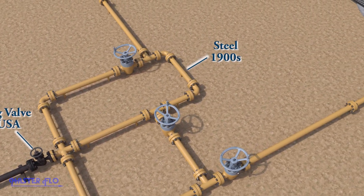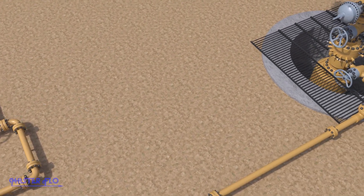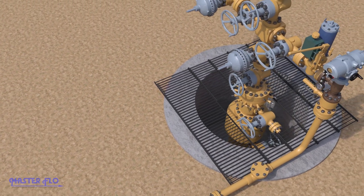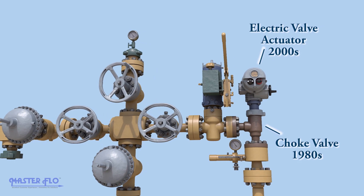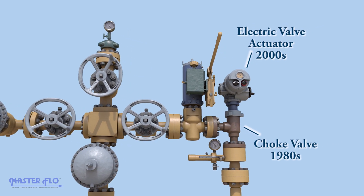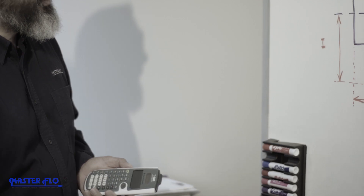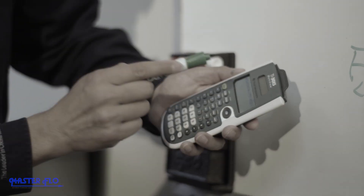Focus was placed on creating products that could withstand harsh well-born conditions, from the depths of the seafloor to the arid plains. In 1979, Masterflow engineers began looking for solutions that would increase the production and revenue of oil wells, while still being reliable and predictable.